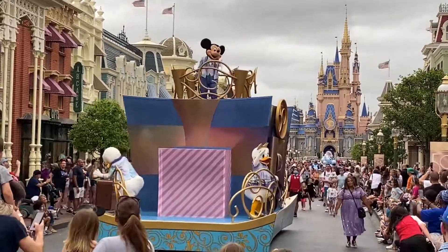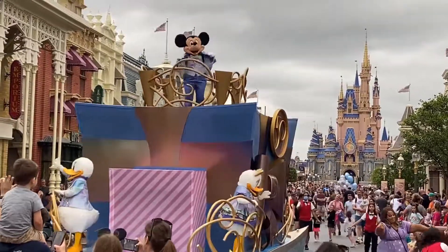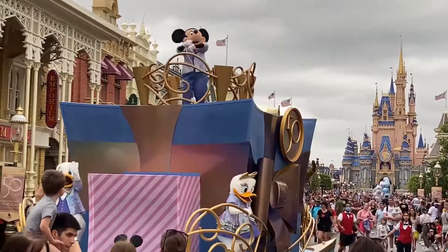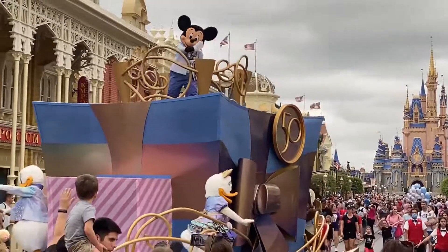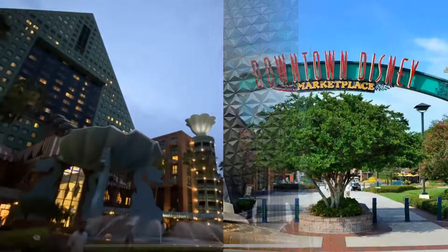Welcome one, welcome all, to the happiest place on earth. For the next couple of weeks, I'm your host, your Lego YouTuber turned Disney trip host, Stop and Play Productions. As we take a trip across three parks, the Swan and Dolphin Hotel, and Downtown Disney.